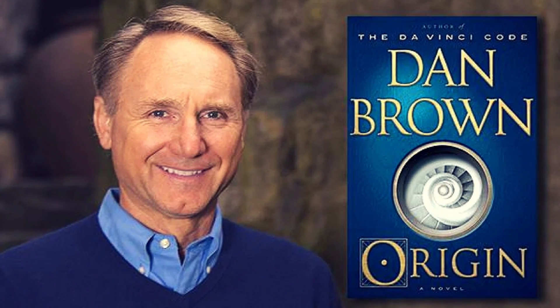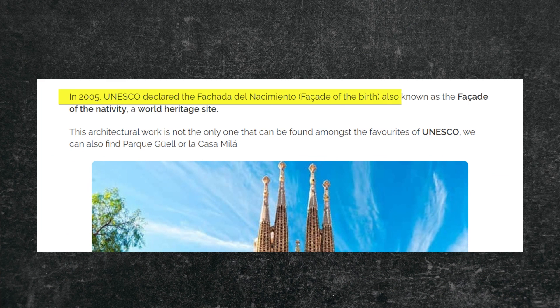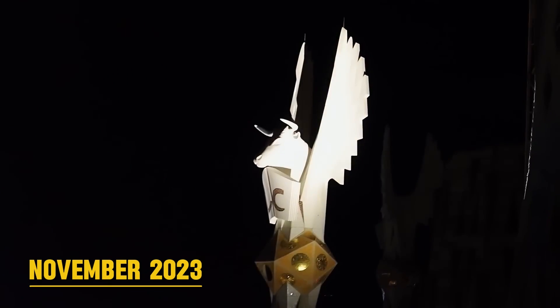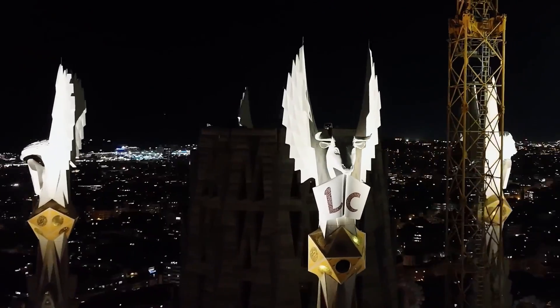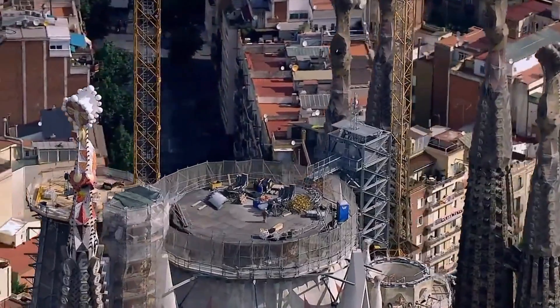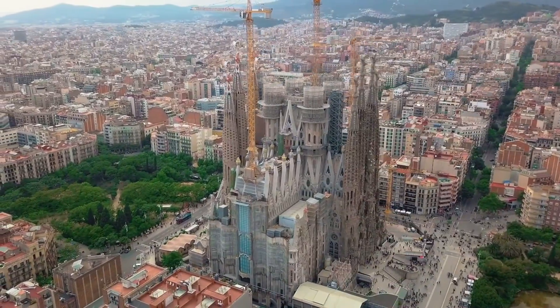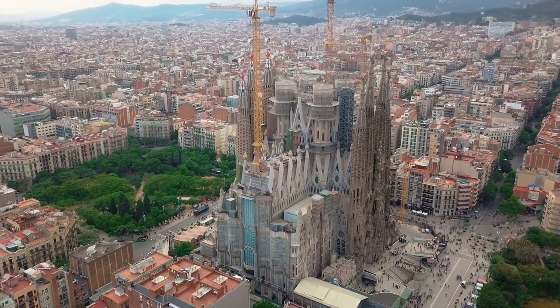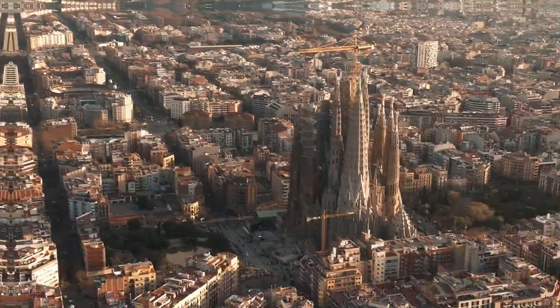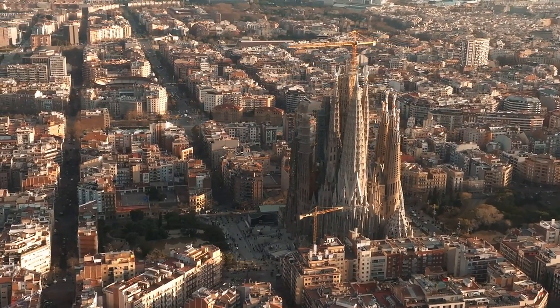The famous author Dan Brown used it as a setting for his book Origin. In 2005, UNESCO declared the Nativity Facade a World Heritage Site. In November 2023, the four evangelical towers were lit up for the first time during a mass event. The central spire of Jesus Christ will take two more years, coinciding with the completion date. Sagrada is slated for completion in 2026, on the 100th anniversary of Gaudí's death — a brilliant tribute to an artist who dedicated his entire life to this project.